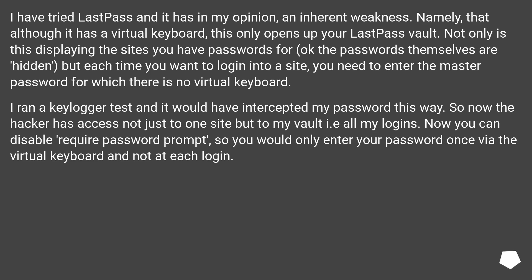I have tried LastPass and it has, in my opinion, an inherent weakness. Namely, that although it has a virtual keyboard, this only opens up your LastPass vault. Not only is this displaying the sites you have passwords for — okay, the passwords themselves are hidden — but each time you want to log into a site, you need to enter the master password, for which there is no virtual keyboard. I ran a keylogger test, and it would have intercepted my password this way.